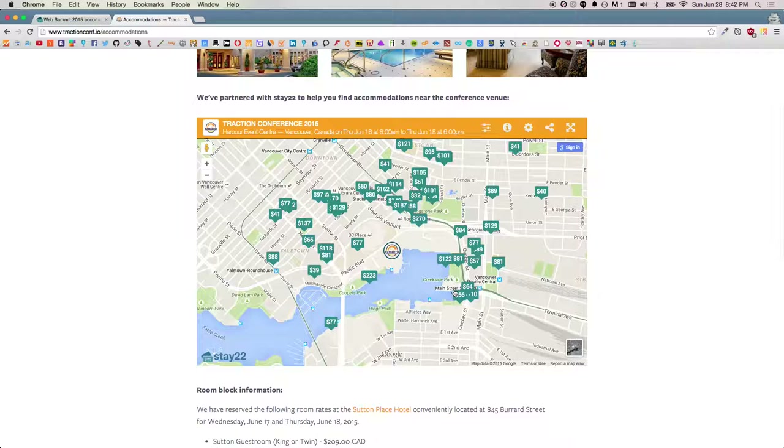Others have already done this. For example, TractionConf — you can see right here, this is how it looks. It's branded with their logo and their customized color. It's pretty simple.